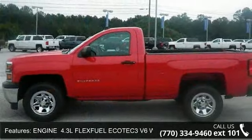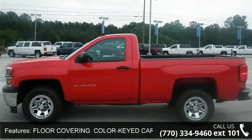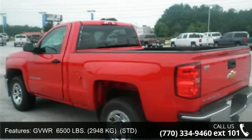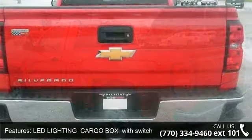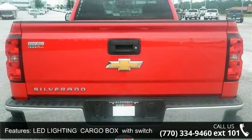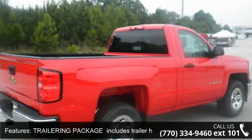Some of the top features included with this vehicle are GVWR 6500 lbs, 2948 kg, STD 4-wheel disc brakes, front-side airbag, ABS, and LED lighting cargo box with switch on center switch bank.